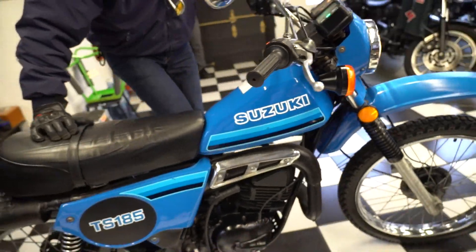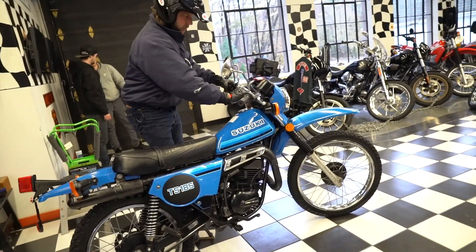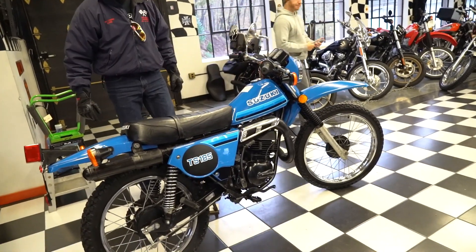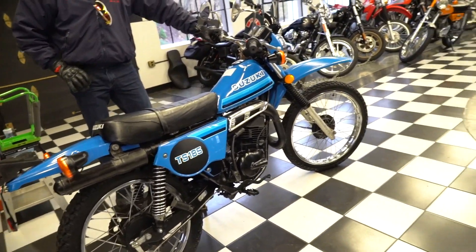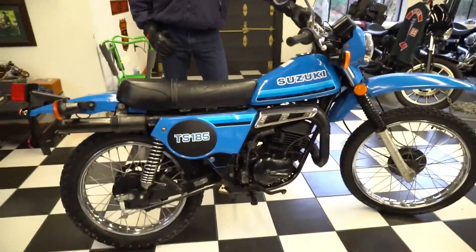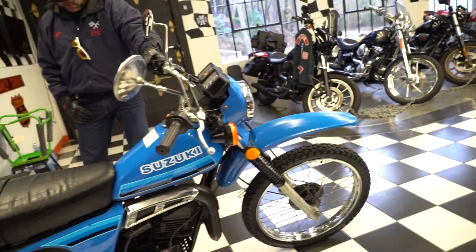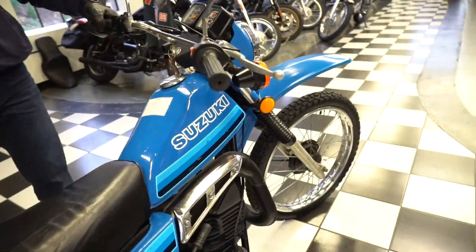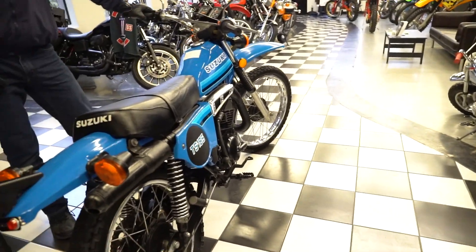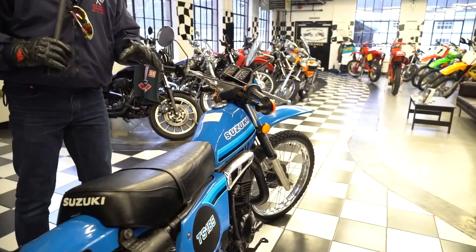As a guy who's collected Yamaha enduros — I've personally owned seven Yamaha enduros from '68 to '71 and ridden every TS model in the Suzuki series — the Suzuki TS series blows the doors off the Yamahas. The brakes are better, the motors are better, they're faster, the lights are brighter, they're lighter. There's a whole lot of good you could say about the Suzuki TS series, and from this era in the '80s it's just as desirable — actually more — than the Yamahas.